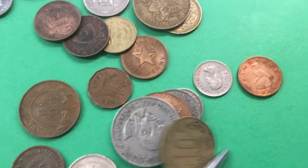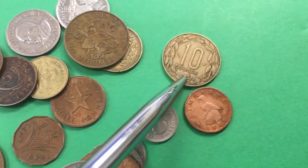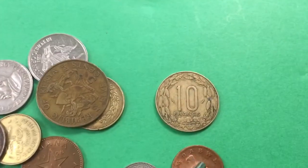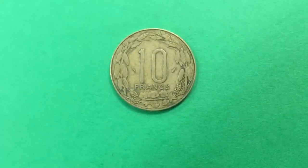Okay, this is a 10-franc coin, so we know that's probably from one of the former French colonies. Which one is it?